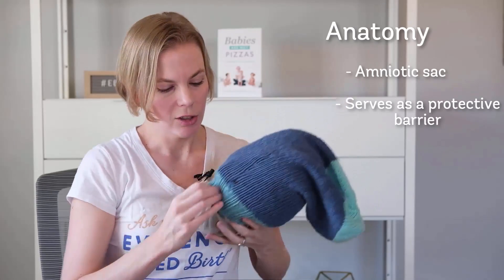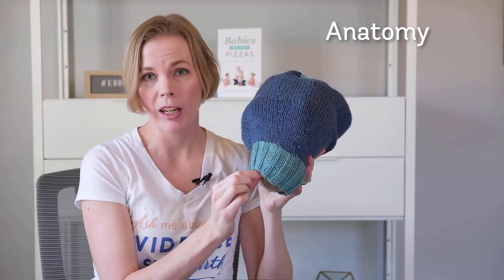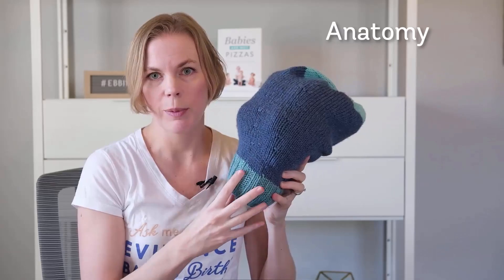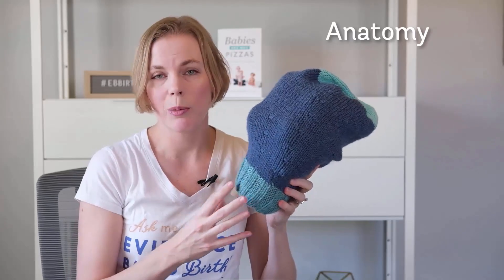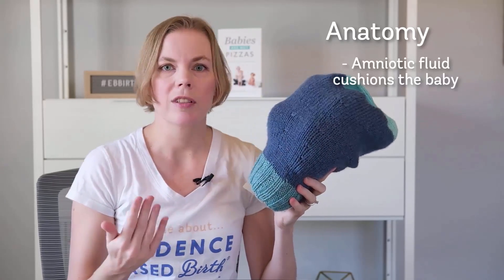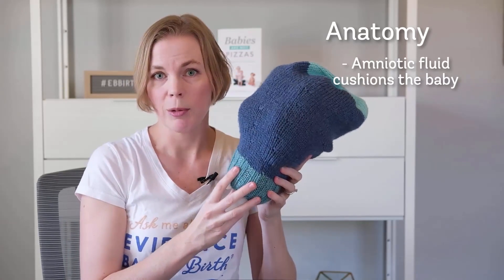So when someone says your water broke, what they mean is that there was a little tear or rip in that amniotic membrane and the fluid might leak out or gush out depending on how big the tear is. That fluid is in there for a purpose — it helps your baby move around and swim inside you, and it also cushions them; for example, if you happen to fall or be in an accident, that fluid protects the baby as well.